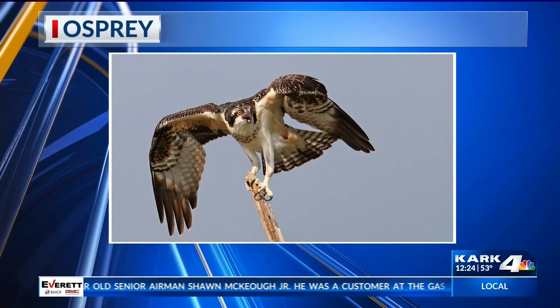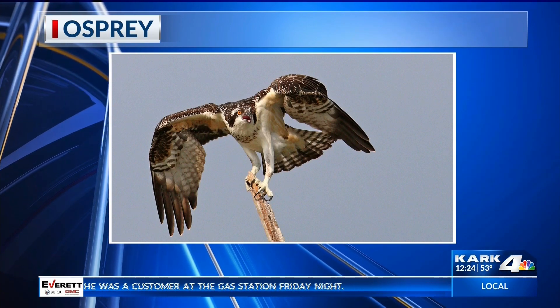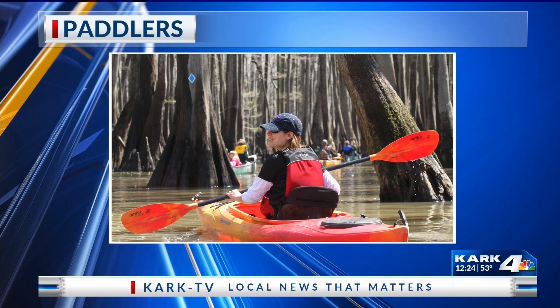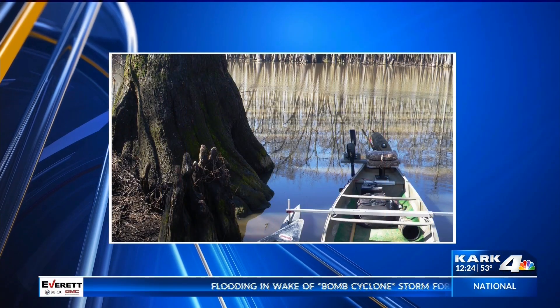Cypress trees played an important role in history, especially here in the South where they grow. The inner part of the cypress tree has an oil that keeps it from rotting, so antebellum homes were made out of cypress heartwood and boats were made out of them too. Because of that, hundreds of thousands of acres of trees were logged in the early 20th century.